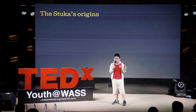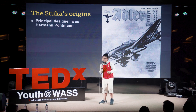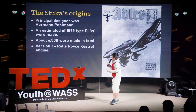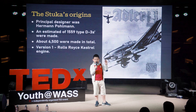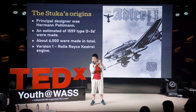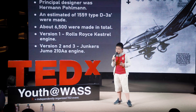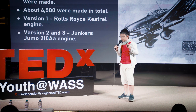The Stuka's origins: the principal designer was Herman Pullman. An estimated 1,559 type D3s were made during the war, and about 6,500 were made in total. Version 1 had a twin tail and used the Rolls-Royce Kestrel engine. A twin tail starts with a fin and two rectangular stabilizers, with another fin on the other side. Versions 2 and 3 used the Junkers Jumo 210A engine and had a singular fin tail, similar to conventional aircraft we have today.